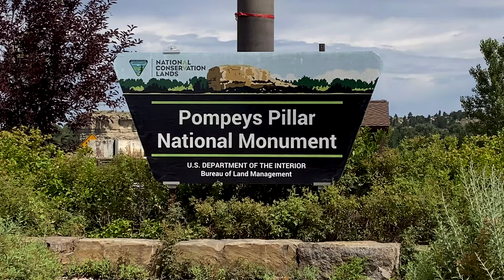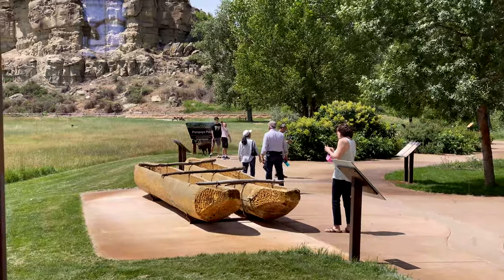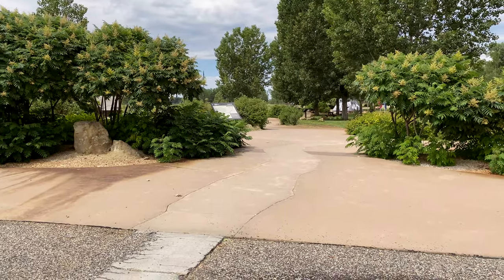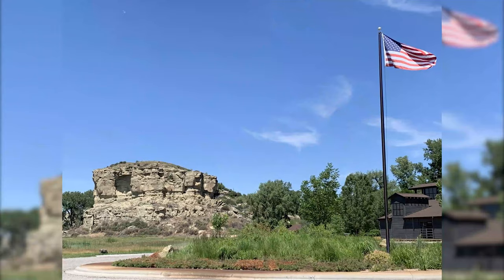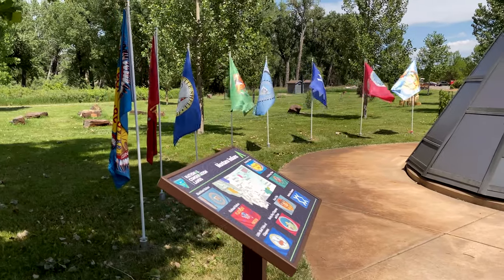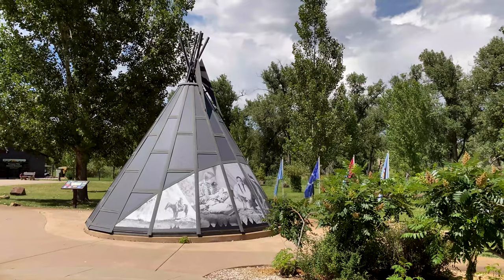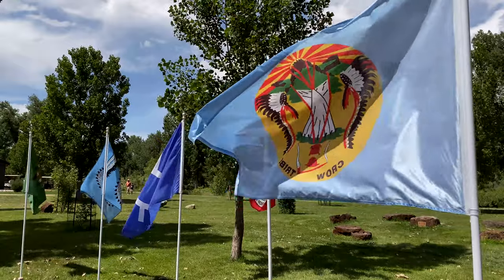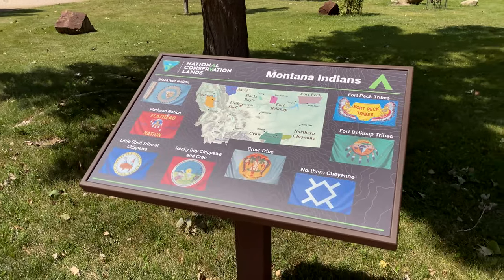People come to Pompeys Pillar to spend time together outdoors, have picnics, get exercise, explore nature, and learn about our nation's history. This area has been an important place for several Native American tribes for generations. The site recognizes the American flag, but we also have all eight flags of the federally recognized tribes here in Montana. They include the Crow, the Blackfeet, Fort Belknap, the Flathead, Fort Peck, Little Shell, Rocky Boy, and the Northern Cheyenne tribes.